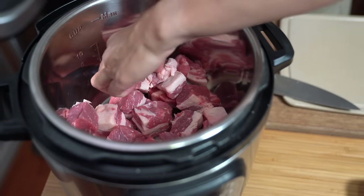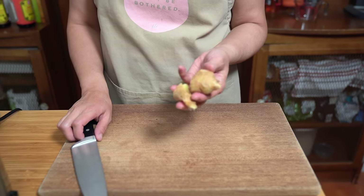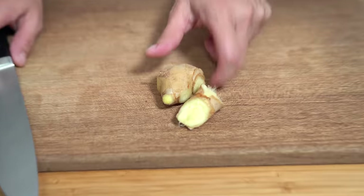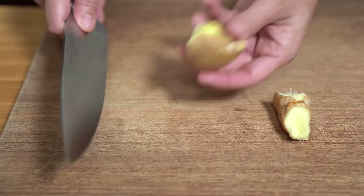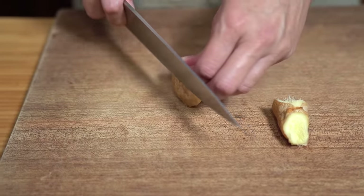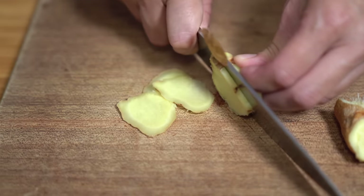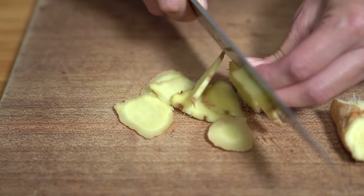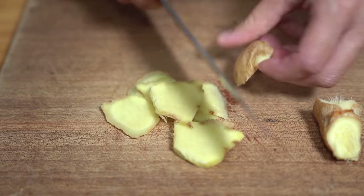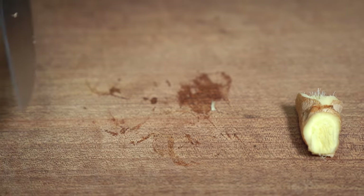Everything just gets pressure cooked together all at once. I have about one and a half to two ounces of fresh ginger — it's much bigger than a thumb size. I've already scrubbed it clean. I'm leaving the skin on because I didn't feel like peeling it, but you can definitely peel it if you'd like. I'm just going to slice it up and that goes into the pot.